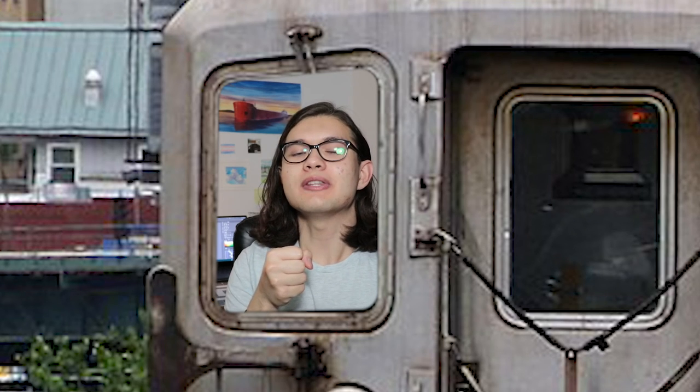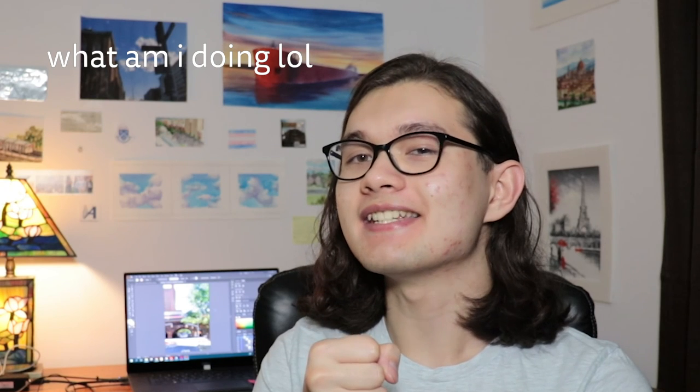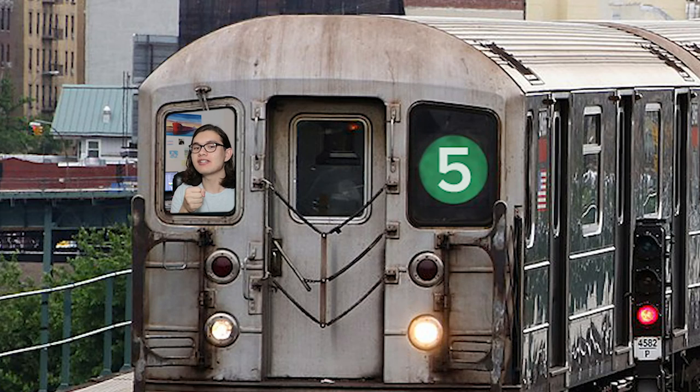Speaking of Metro North, since this is a Metro North train — this doesn't have anything to do with the painting — but if this whole art thing doesn't work out, do you think I should become like an announcer on the train, like an automated voice or something? 'This is 125th Street. Transfer is available to the 4 and 6 trains. Transfer is available to the M60 Select Bus Service. Connection is available to Metro North.' Yeah, I think I'll just stick with art. And now, for the actual painting.